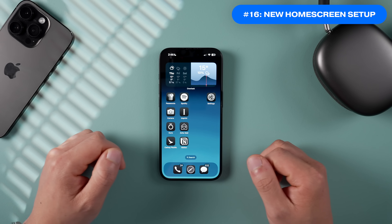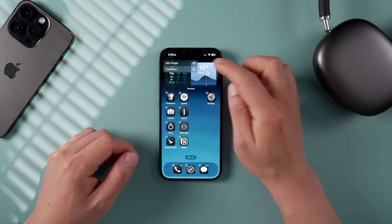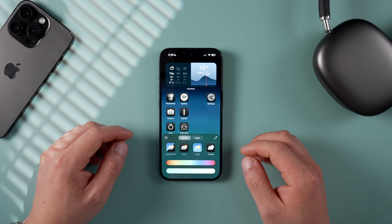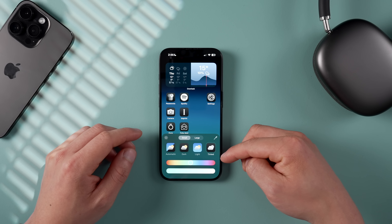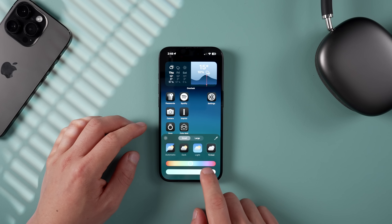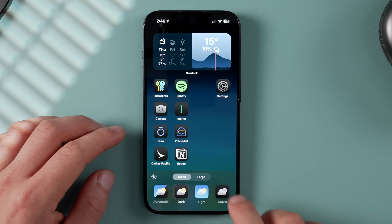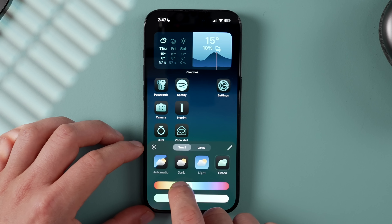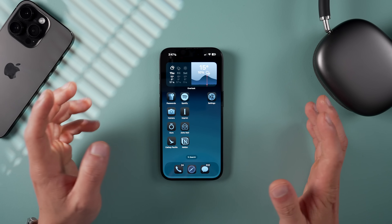There are also new home screen customization options — long press anywhere on the home screen, tap Edit, then tap the new Customize option. We finally get what Android users have had for years: full app and home screen customizability. You can tint colors, switch between light and dark mode, and literally change the color of app icons by adding a tint. You can now even lock and hide apps behind Face ID by long pressing the app and tapping Require Face ID.